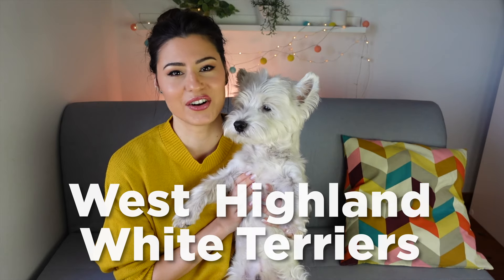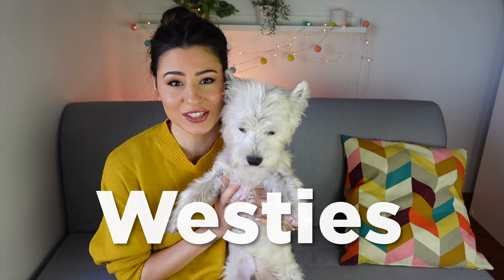West Highland White Terriers, aka Westies, are active and cheerful little dogs that make amazing pets. To keep your Westie healthy and happy, it's important to provide them with proper care and attention. In this video, I'm sharing my top 5 tips for how to care for your Westie.